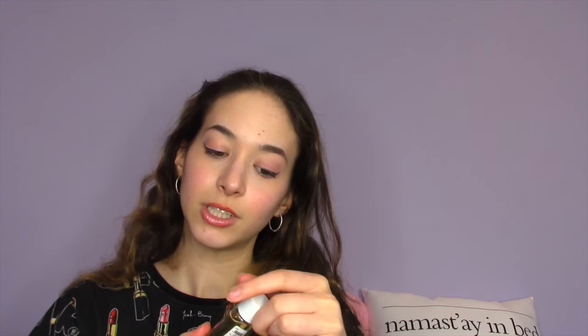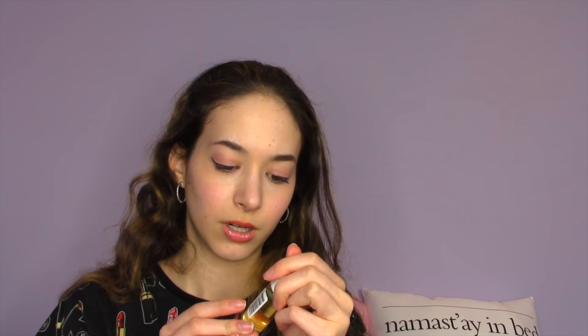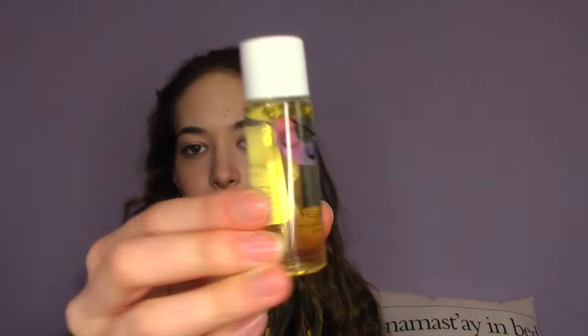Another lifesaver is the liquid blender cleanser from Sephora — it's for cleaning your beauty blender. I got it by redeeming Sephora points and they said it was a lifesaver, and it actually is. It's so amazing, I'm basically preaching to the person who recommended it to me.